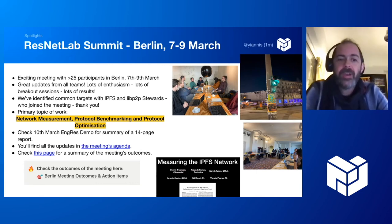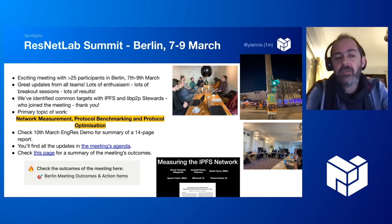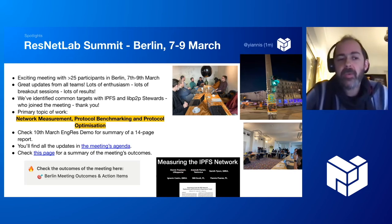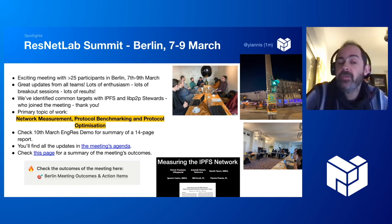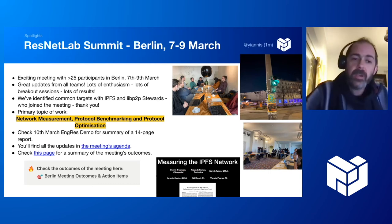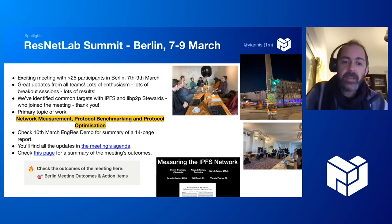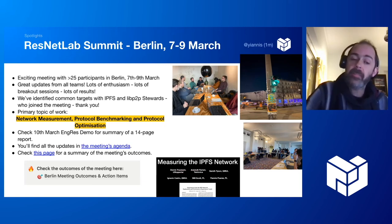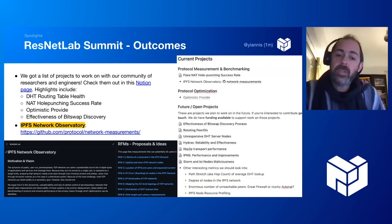It's Yanis here, reporting after a great meeting we had in Berlin with ResNetLab and our collaborators. We gathered everyone for the second time physically in Berlin and had great updates from all teams — lots of enthusiasm, breakout sessions, and results. Many LibP2P and IPFS students joined. The primary topic was network measurements, benchmarking, and protocol optimization. I gave a demo at the demo day on the 10th of March — watch that recording. We've produced a 14-page report with all the latest results.